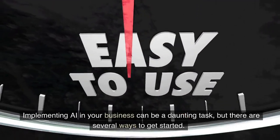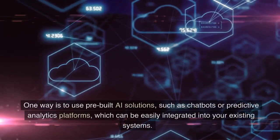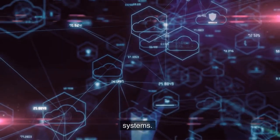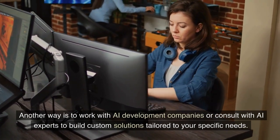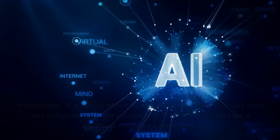Implementing AI in your business can be a daunting task, but there are several ways to get started. One way is to use pre-built AI solutions, such as chatbots or predictive analytics platforms, which can be easily integrated into your existing systems. Another way is to work with AI development companies or consult with AI experts to build custom solutions tailored to your specific needs.